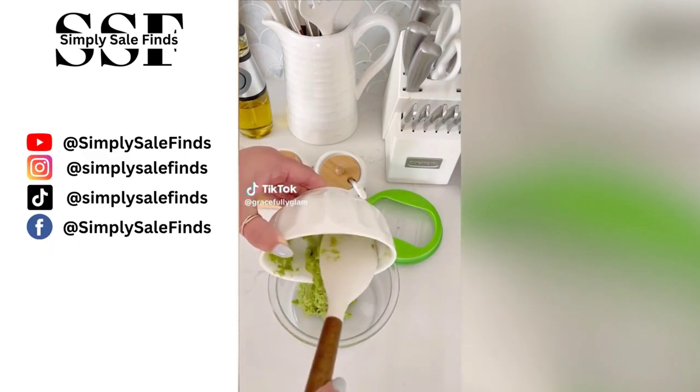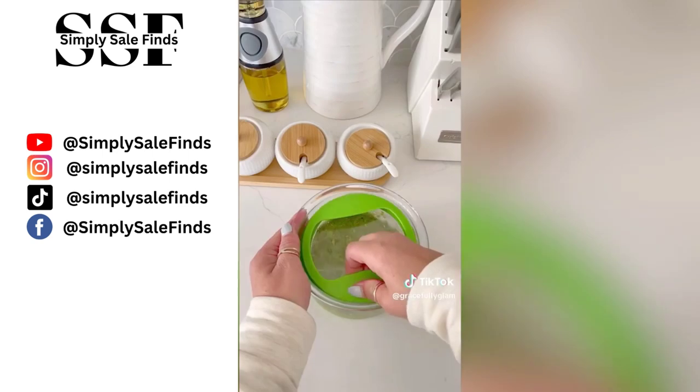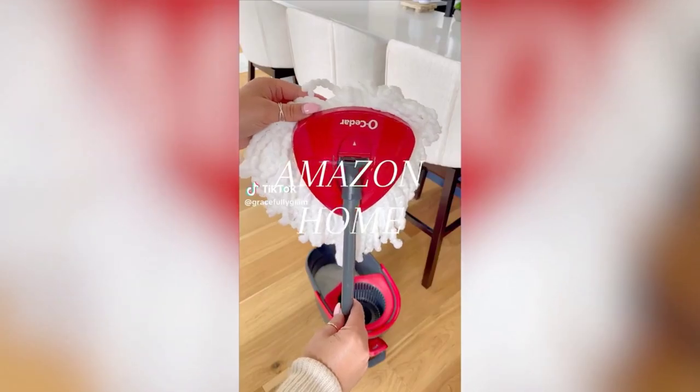Amazon kitchen find: this dishwasher-safe guacamole storage container keeps guac and other dips fresh all week long. Simply fill the container, press down the lid to push all the air out, and store in the fridge.